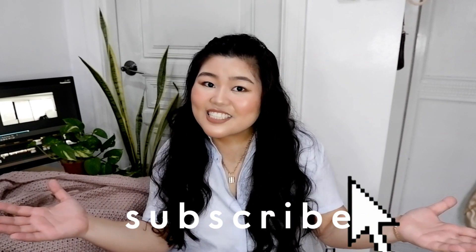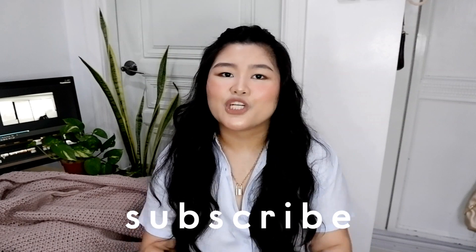So if you're new to the channel, make sure to subscribe. That would mean a lot to me. I am trying to aim for 5,000 subscribers this year and I'm only halfway there. I hope that you subscribe to my channel — I would be so happy.